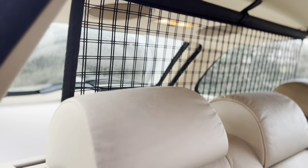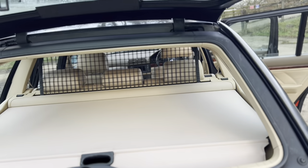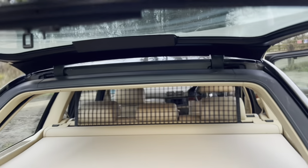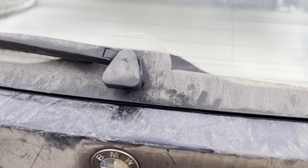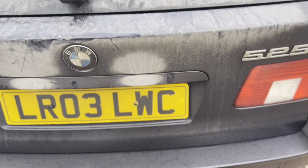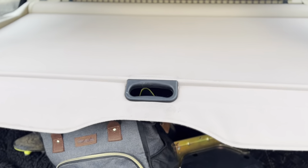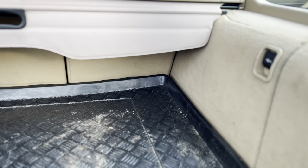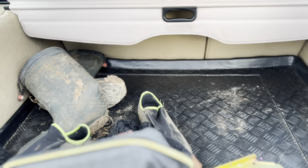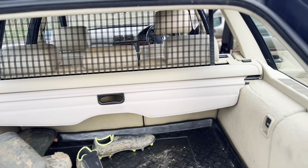It's got the built-in dog guard here, which is epic — built into the parcel shelf cover. Then there's the split-fold tailgate, which is a feature I just love on BMW estate cars. The boot closes itself, which is quite nice, and in the back there's plenty of room for two dogs. All the dirt back there is from my boots from rugby last night. The engine is smooth as butter — I'm going to do a separate video on the first drive.